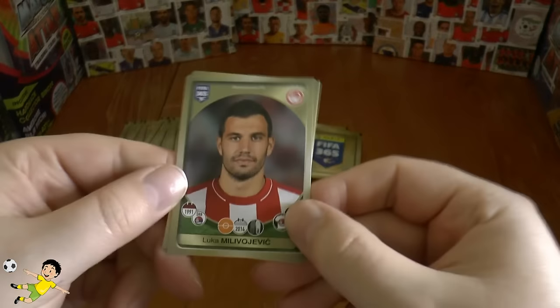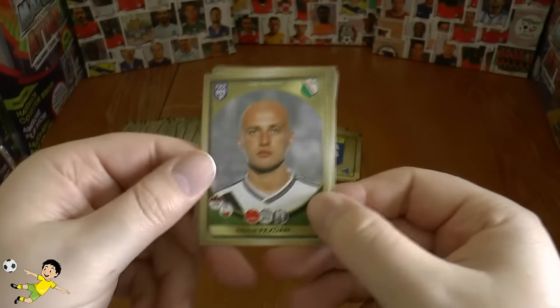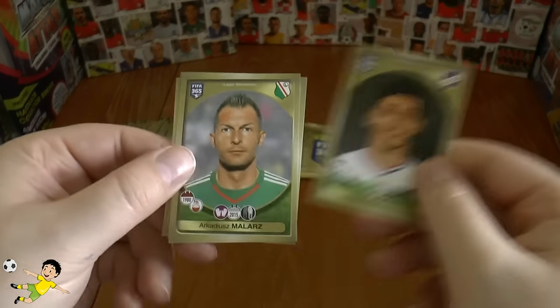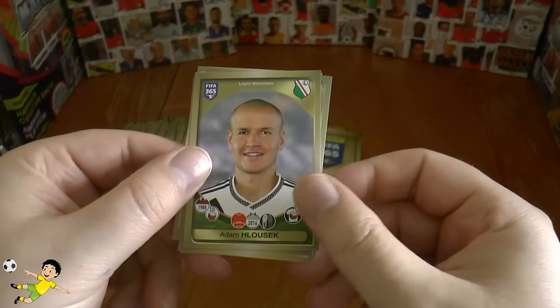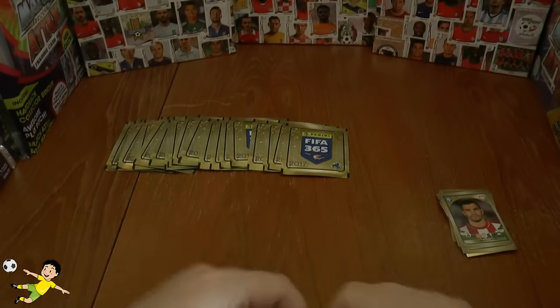Next pack we have Milivojević, followed by Pazdan of Legia, Ramirez, Malarz, and Łukasz — so plenty of Legia Warsaw in that pack.